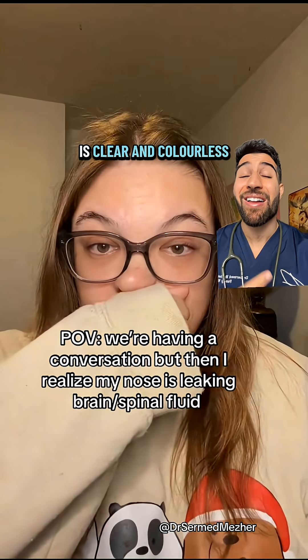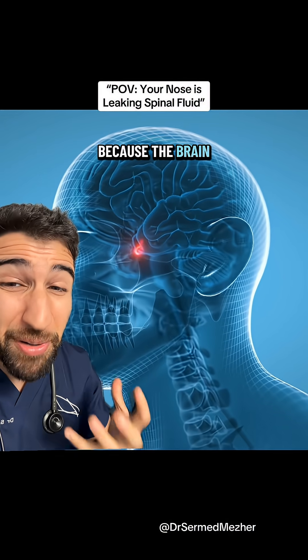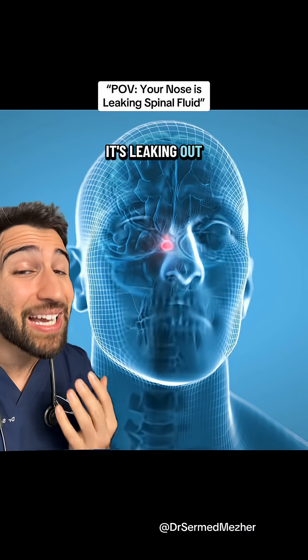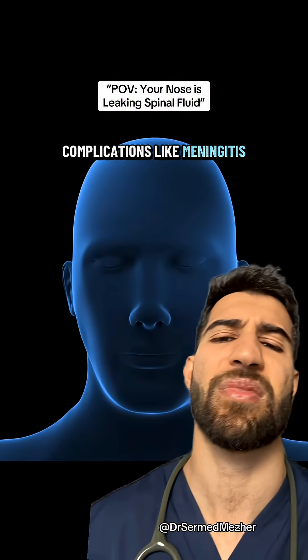If spinal fluid is clear and colourless, how would you know you're leaking that and not just ordinary snot? That is important because the brain and its fluid are supposed to be kept in an enclosed space, and if it's leaking out of the nose, that means that space is compromised, putting us at risk of serious complications like meningitis.